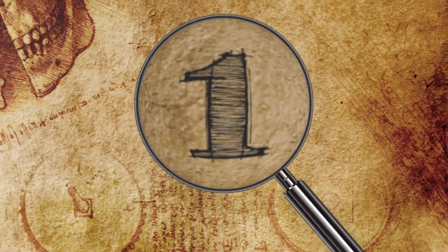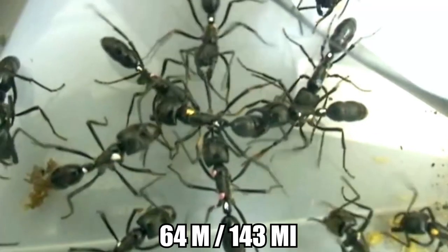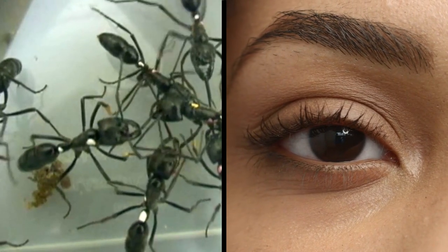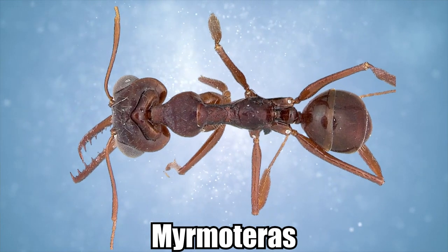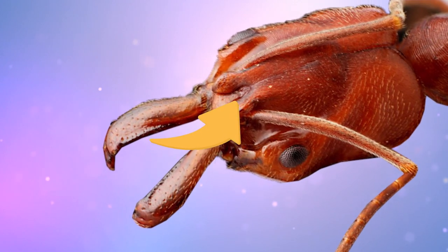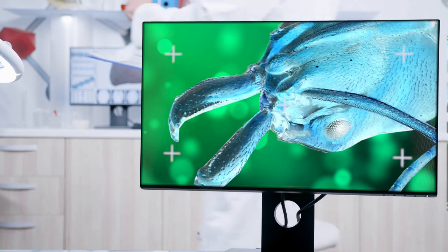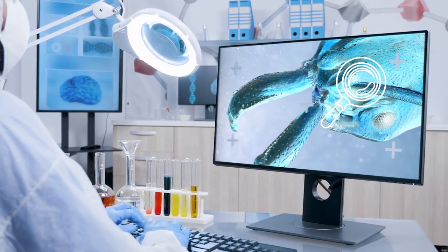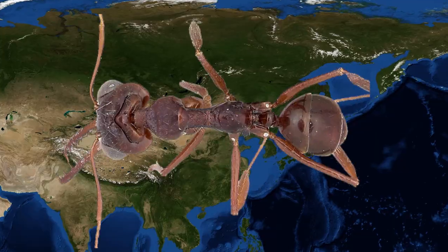Number 1: The Trap Jaw Ant. If you blink, you will definitely miss it. The trap jaw ant snaps its jaws shut at speeds as fast as 1/13th of a millisecond — up to 64 meters per second, or 2,300 times faster than the blink of an eye, as discovered in a study by UC Berkeley. In the 2017 study of two species from the Mermotoras genus of trap jaw ants, scientists uncovered the mechanism behind the insect's super-speed mandibles, analyzing both the interior and exterior of the ants' jaws using high-speed video and X-ray scans, and discovered latch, spring, and trigger adaptations that set them uniquely apart even from other trap jaw ants.